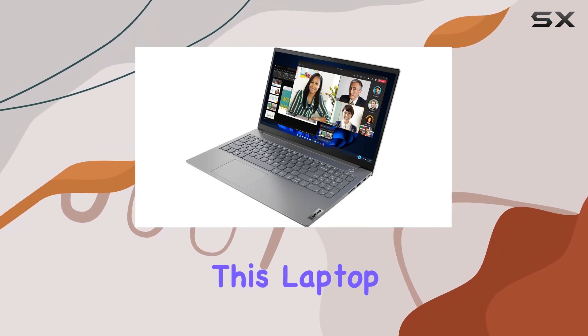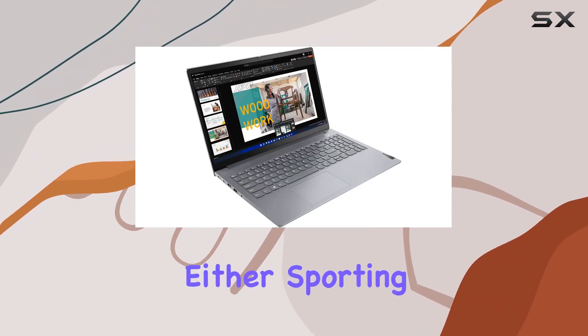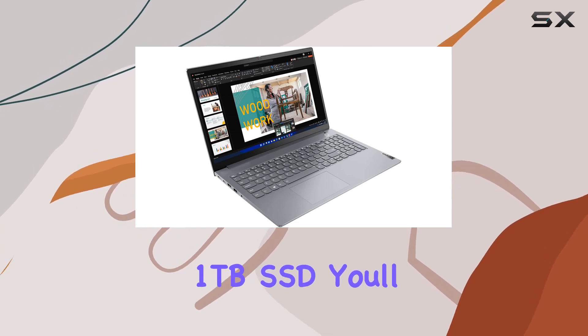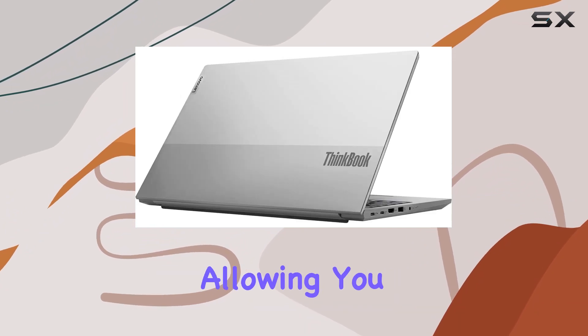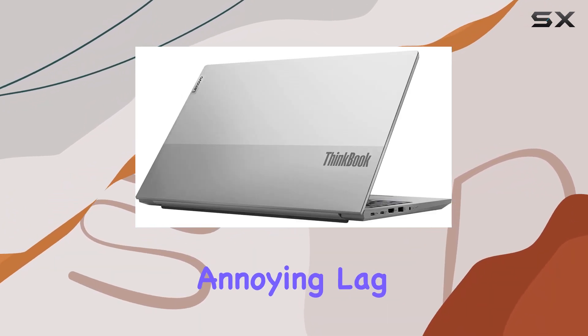Storage-wise, this laptop doesn't disappoint either. Sporting a blazing-fast 1TB SSD, you'll experience lightning-fast boot times and rapid data access, allowing you to stay productive without any annoying lag or delays.